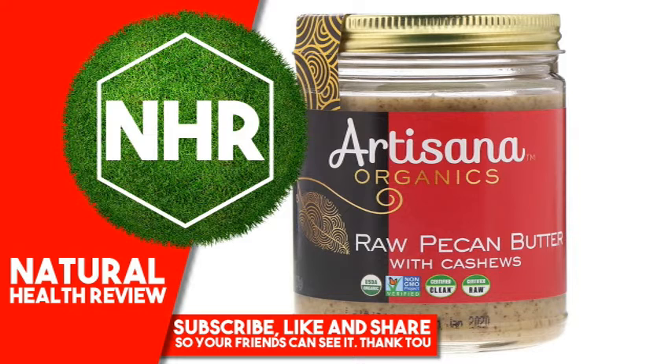Hearty raw organic pecans join our premium organic cashews to deliver an intense, naturally sweet flavor you'll celebrate. Perfect for fruits or vegetables, as a peanut butter substitute, or as a healthy addition to sauces and desserts. Bring the sunshine and fresh air of organic orchards into your home.